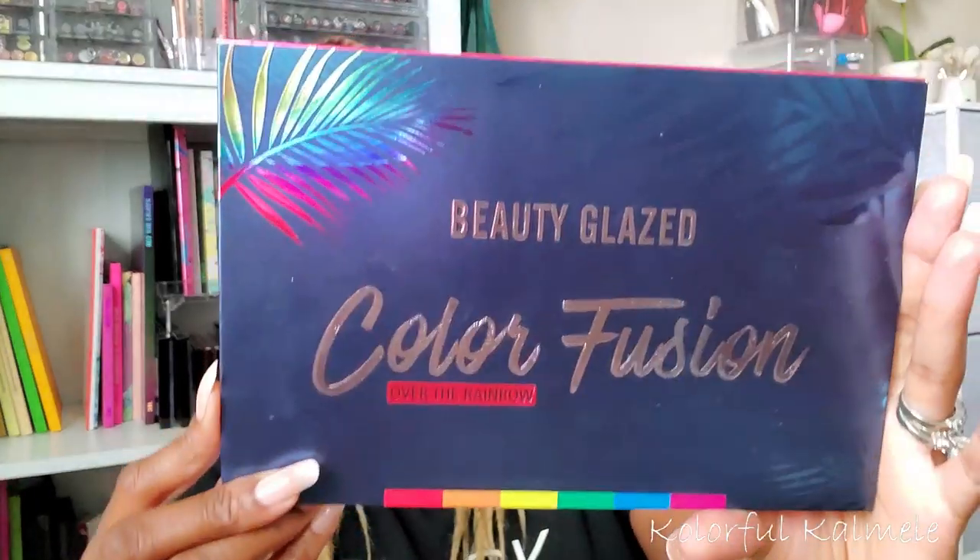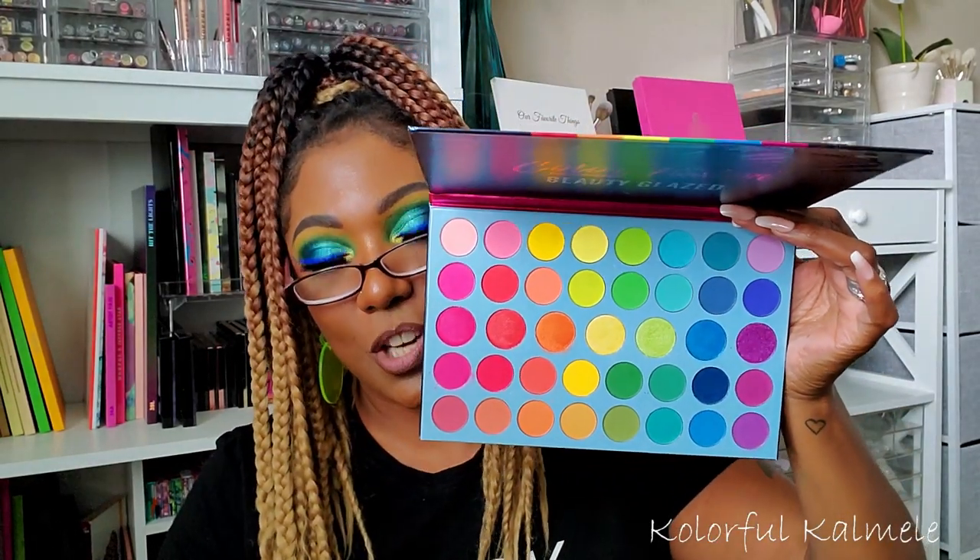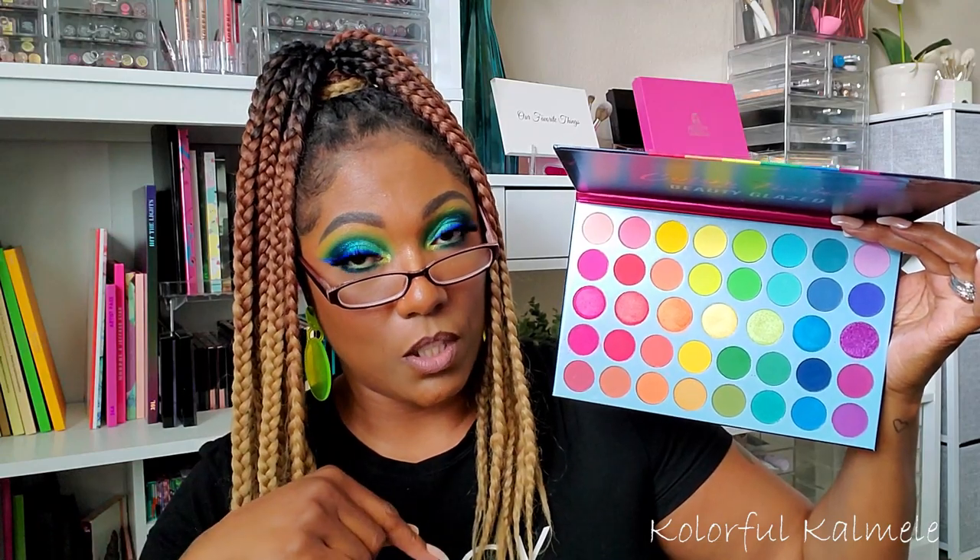Another affordable brand is Beauty Glazed — they have a lot of dupe palettes and are very very affordable. I tend to find mine on Amazon. This is the Color Fusion Over the Rainbow palette and it shocked the heck out of me with its quality, pigmentation, and blendability. I did a video using it if you want to see it in action. I would absolutely recommend this palette for someone looking for a rainbow palette — I might even recommend this before the BH Cosmetics Trendy in Tokyo because it has a lot of colors, a lot of range, and it's affordable.